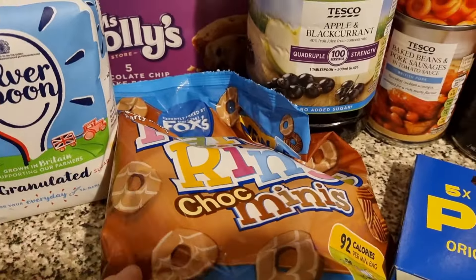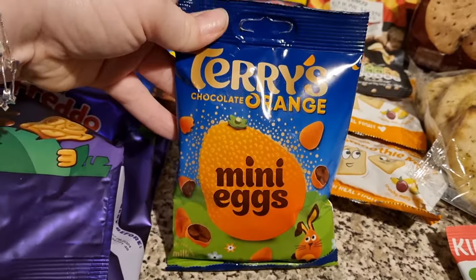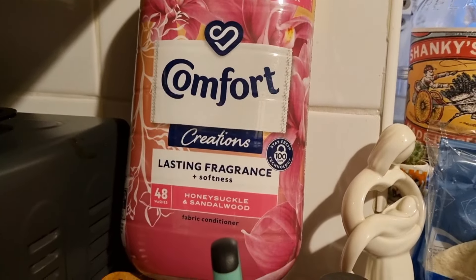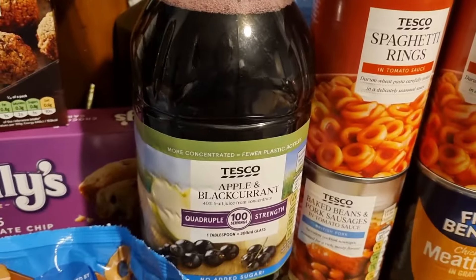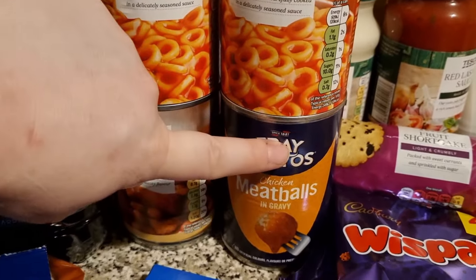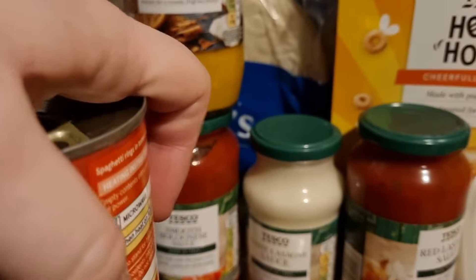We have bourbons, and I did get a fair few snacks for the girls: Molly's chocolate cake bars, party rings, Freddo biscuits, pickup bars and some smoothie melts. These are cosmic whips, a bit like Milky Way chocolate bars. I have got some Terry's chocolate mini eggs — hopefully they'll last me a while! We have some stuffing for when we have a roast, some fabric conditioner in honeysuckle and sandalwood, some blackcurrant and apple squash, two tins of spaghetti rings, and a beans and sausages tin which was half price at only 54p.